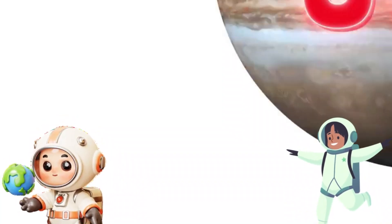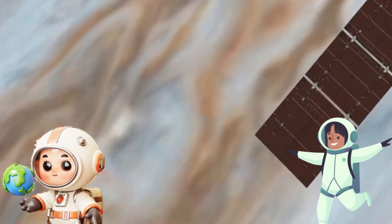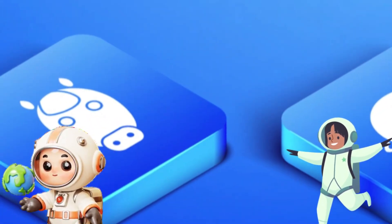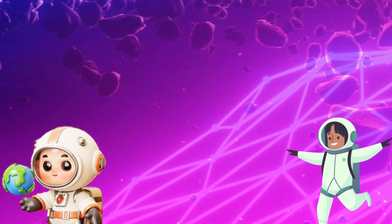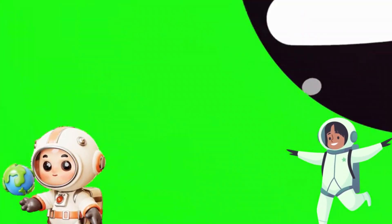And what about the giant planets like Jupiter and Saturn? Jupiter is the biggest planet in our solar system. It's so big that more than 1,300 Earths could fit inside it. And Saturn is famous for its beautiful rings. Those rings are made of ice, rock and dust. They look like a giant hula hoop around the planet.